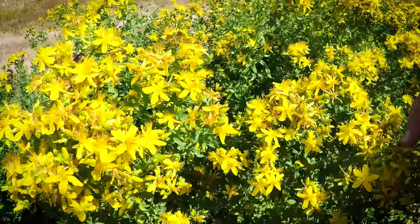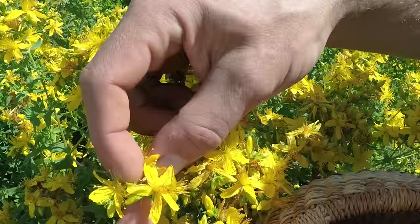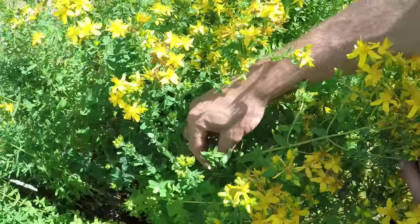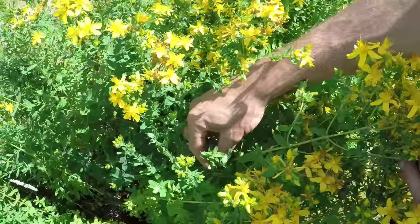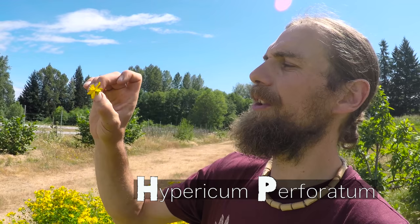It's pretty easy to identify this plant by its bright yellow flowers with five points and its opposite leaves on the stem. If you look straight down the stem you'll see that it looks like a perfect cross. This is one of those doctrine of signatures for how it works as a protective plant.